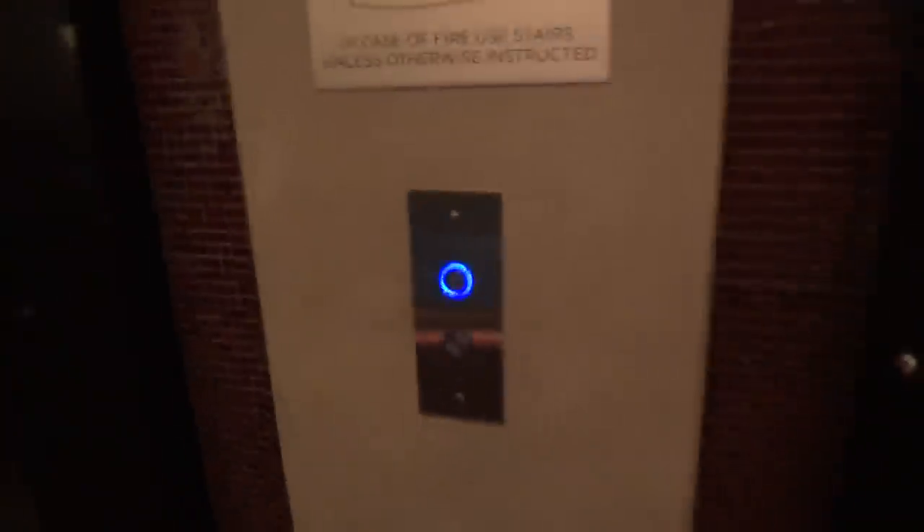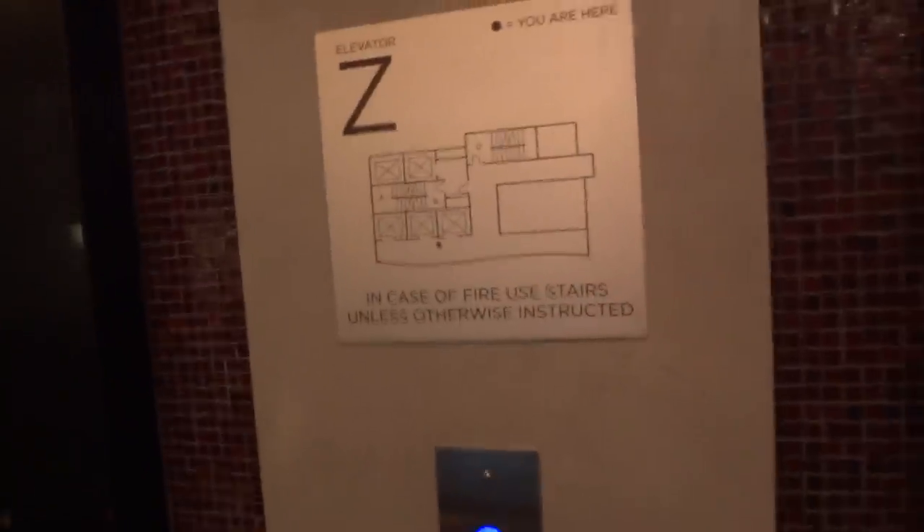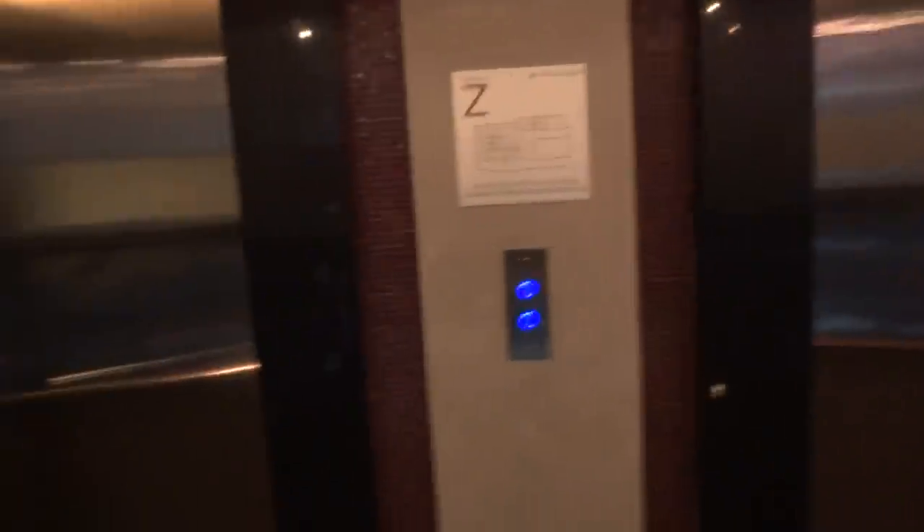These are the elevators at the Gaines Fort Park Avenue in New York City, on Park and 21st. I'm on the second floor now. These are Fujitech, installed in 2010.